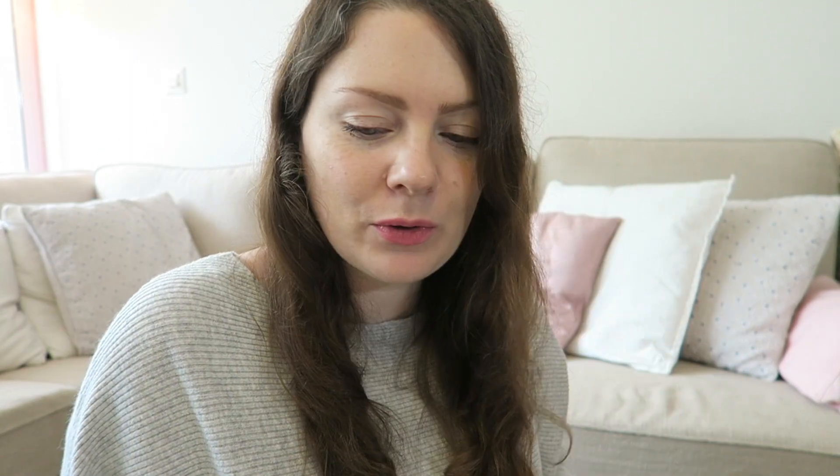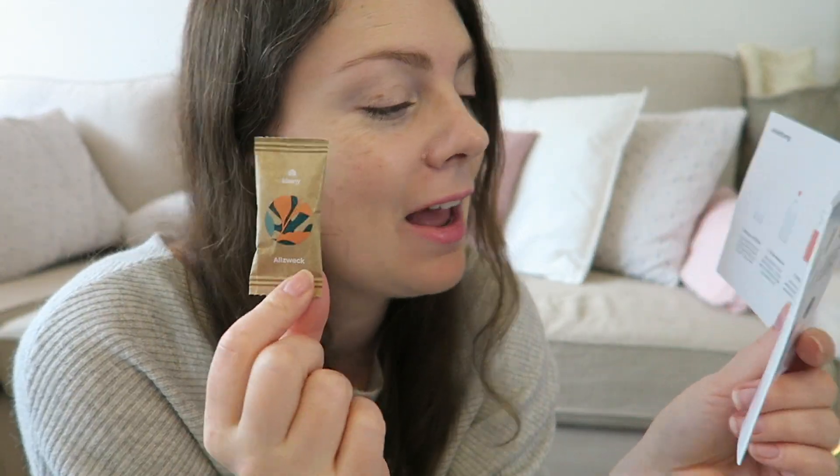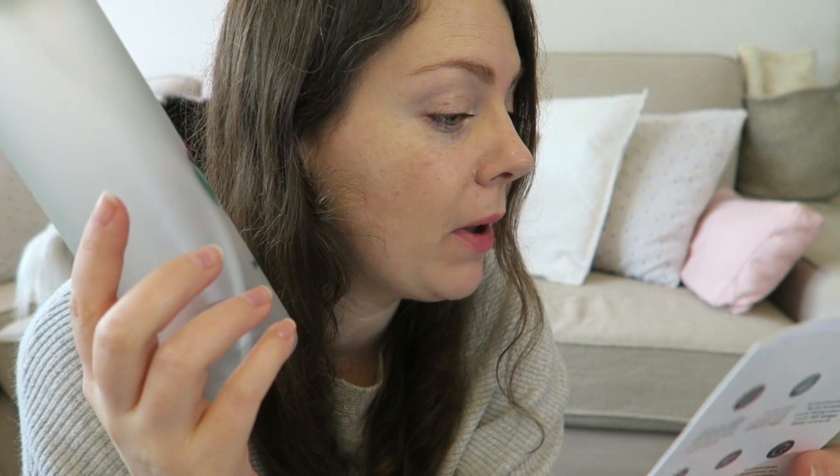Now let's move on to the little DIY part of preparing the cleaner — the part where we dissolve the small tablet. The first thing I need to do is fill my bottles with simple tap water. It's super simple. I'll fill the bottles and be right back.